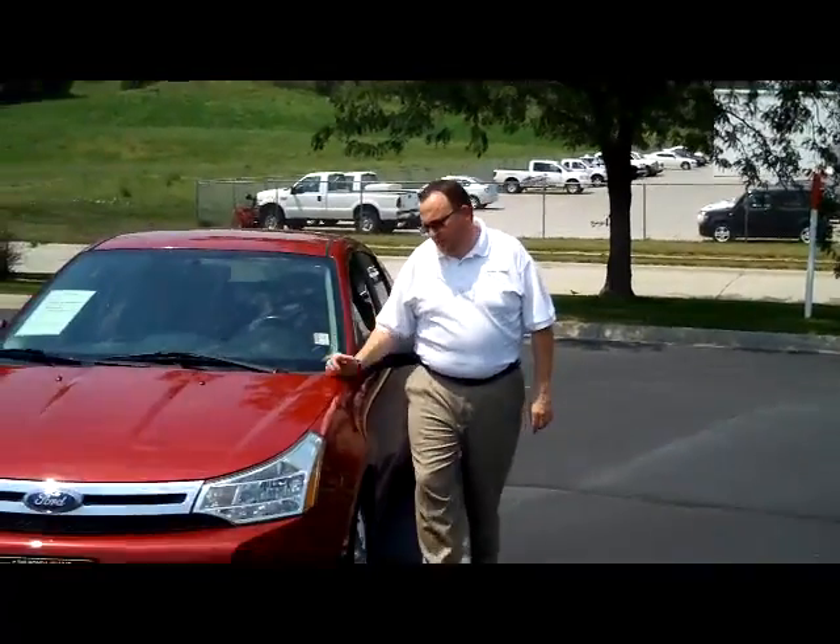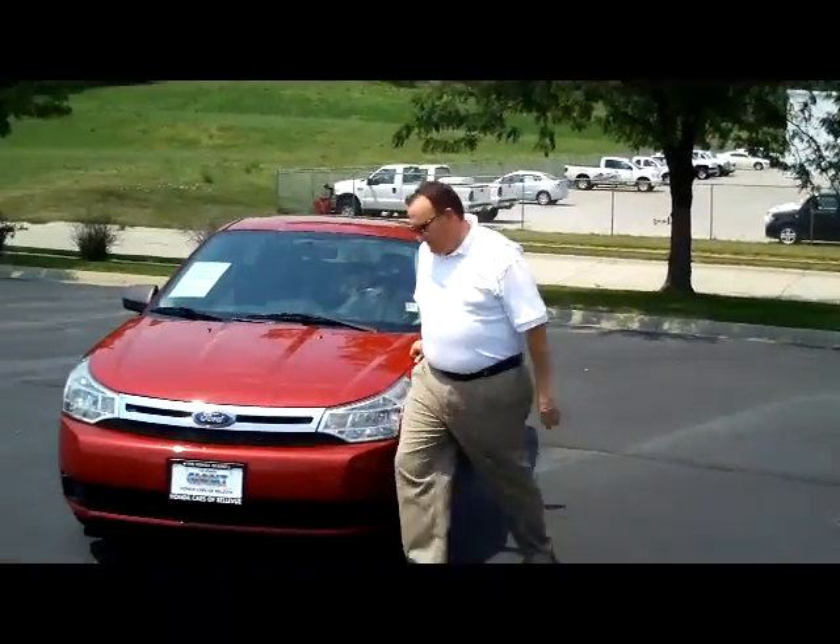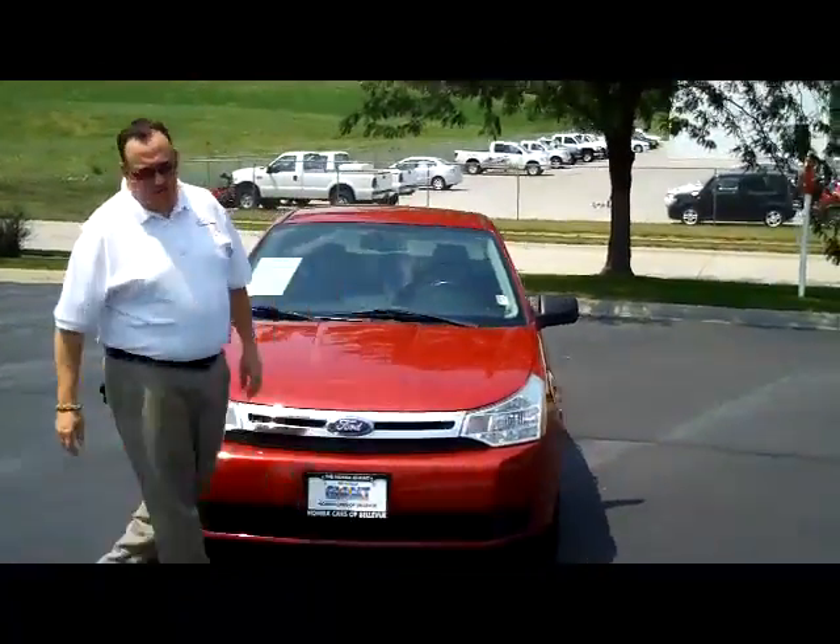Ryan Kelly here from the Honda Giant. I'm here to show you this 2009 Ford Focus. It's an SE model, just came in on trade.